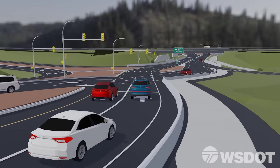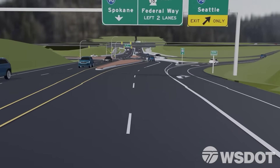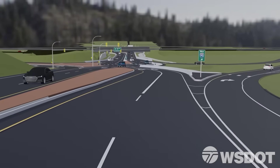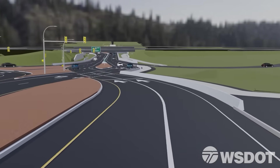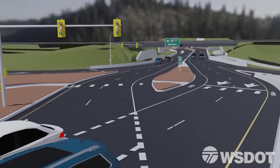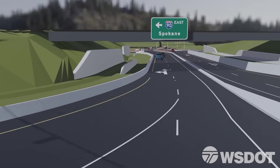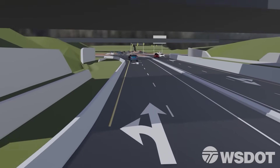It also increases the driver's sense of comfort. Now, let's take a drive through the I-90 SR-18 diverging diamond interchange. Driving through it is very simple. The carefully designed approach angle of the intersections, along with clearly laid out striping, arrows, and signage, will safely guide motorists through the new interchange.